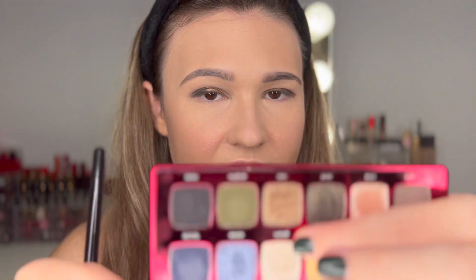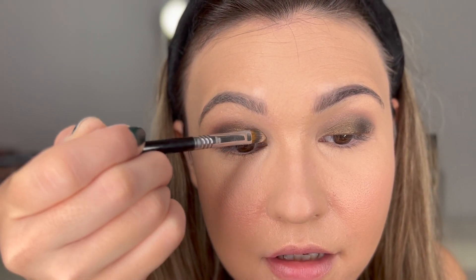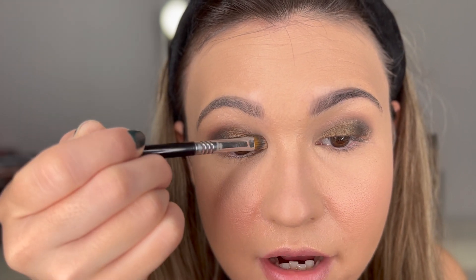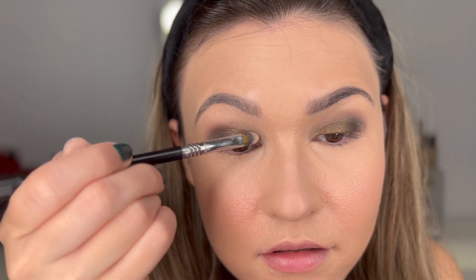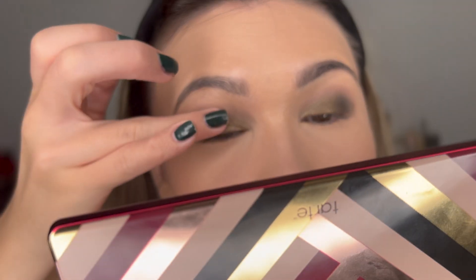Now I want to take this flatter brush and go in with the lightest green-tinted shade called 'Gleam' for the inner corner, and kind of an inner corner highlight too — just dragging that down and up. Then I'm just going to take my finger, which is pretty clean at this point, and go over that to help blend everything together.